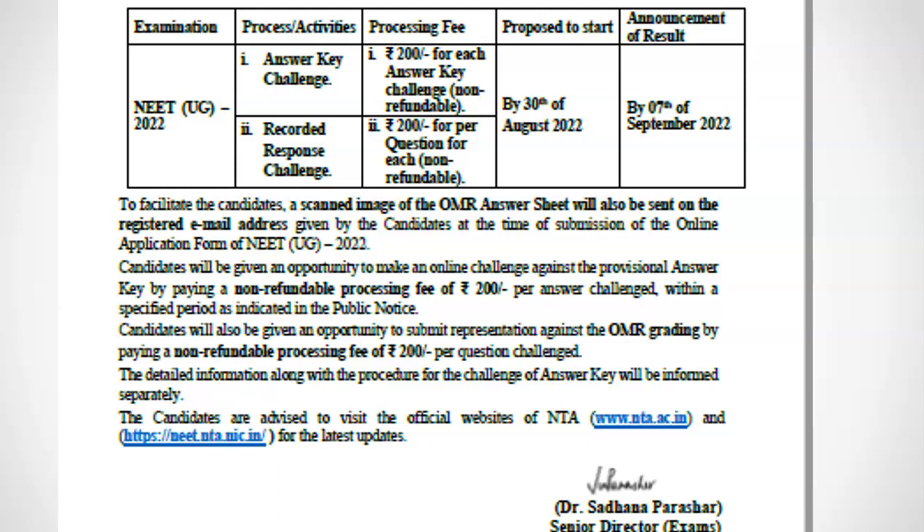You can challenge any question by paying Rs 200 per question. NTA will send a scanned copy of your OMR sheet and captured responses. Based on the captured responses, your NEET score will be calculated. NTA will give students a chance to verify whether the automatic OMR capture system has correctly captured your response from your OMR sheet.